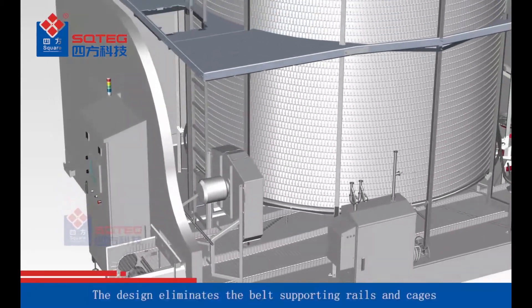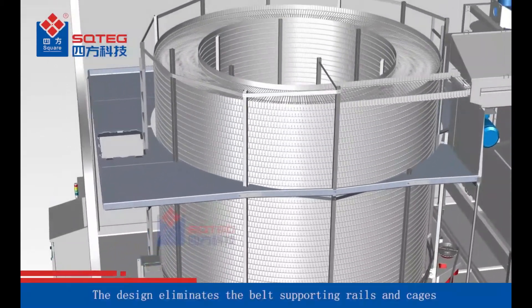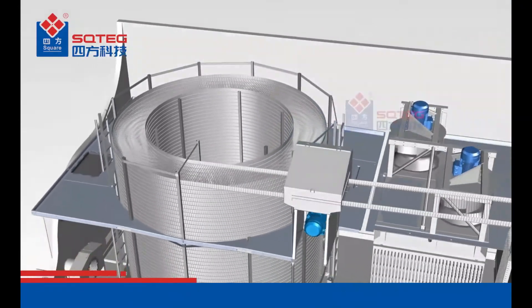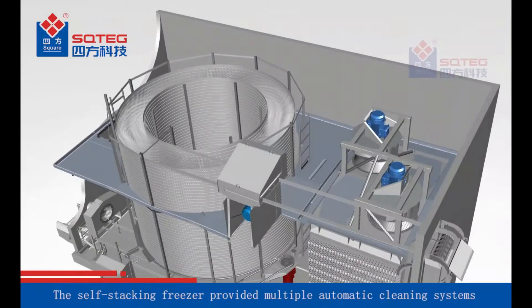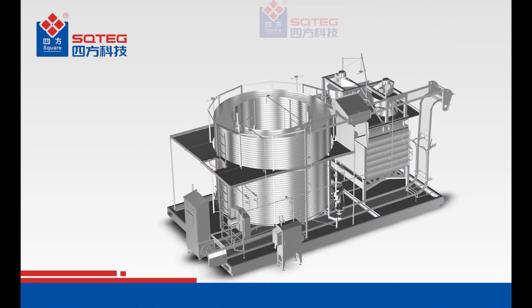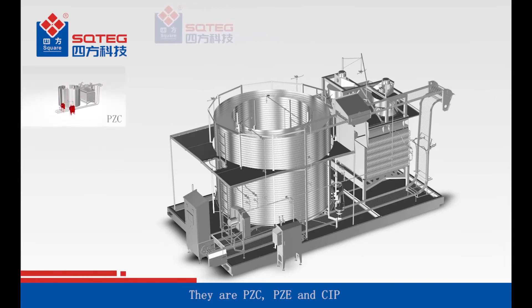The design eliminates the belt supporting rails and cages, making it hygienic and easy to clean. The self-stacking freezer provides multiple automatic cleaning systems: PZC, PZE, and CIP.